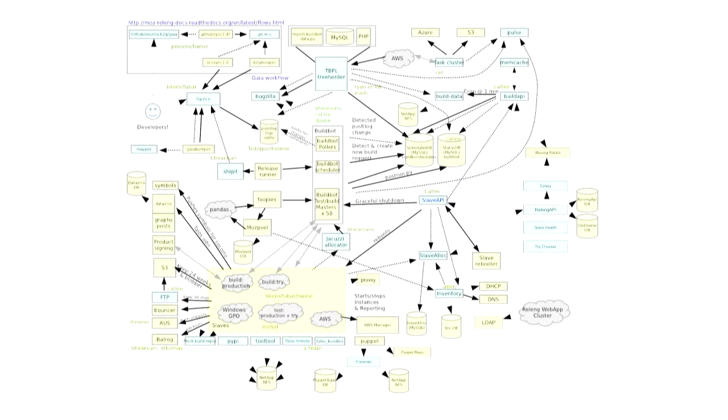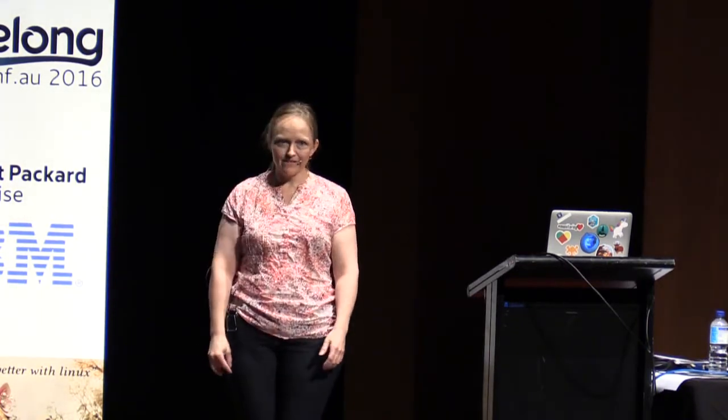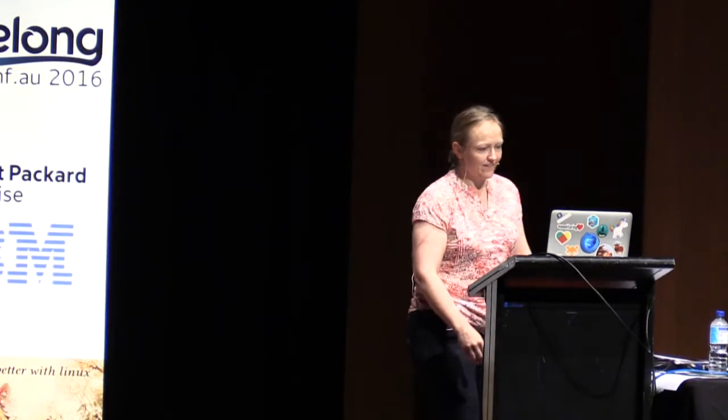This is our release engineering process. It doesn't matter that you can't read the words on the slide - it's that it's really complicated. We have about 6,000 machines in the build farm because every time we make a build, we test it on all of the different operating systems and stuff. That means we run Windows XP in a data center because you can't run it in Amazon. All kinds of really ugly things. It's complicated. There is no way you can do continuous delivery with this process.